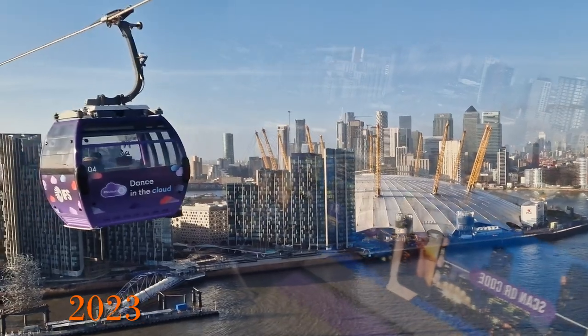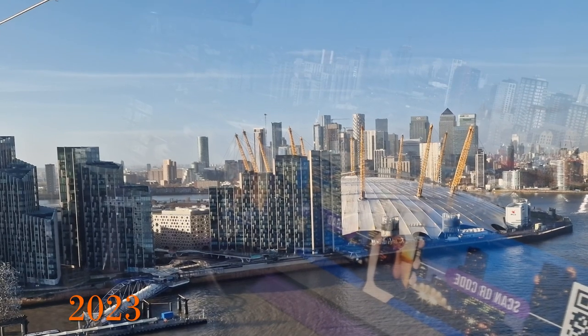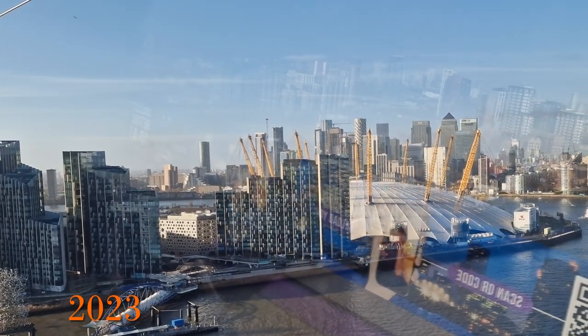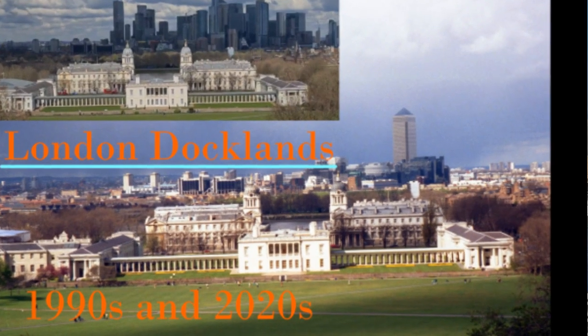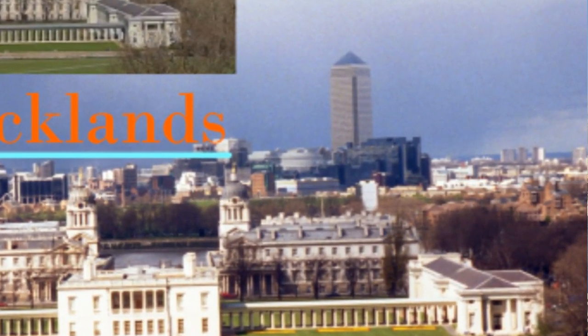Looking the other way from the Thames Barrier towards Docklands and One Canada Square, and also the City of London beyond, we can see the area has been significantly developed by 2023. To show this incredible change I've made a video showing Docklands between the 1990s and 2020s — link here.